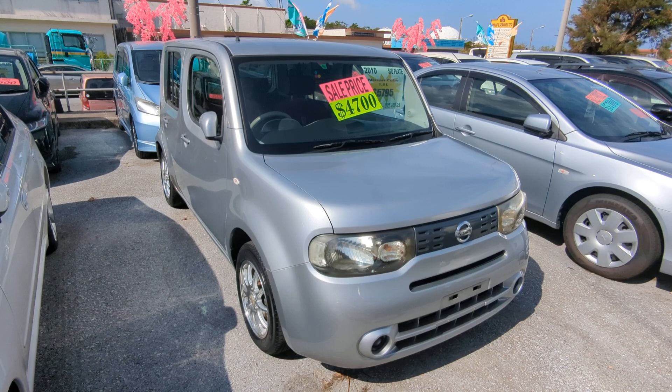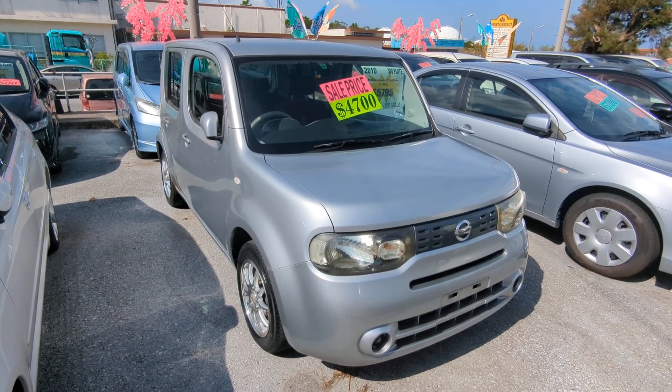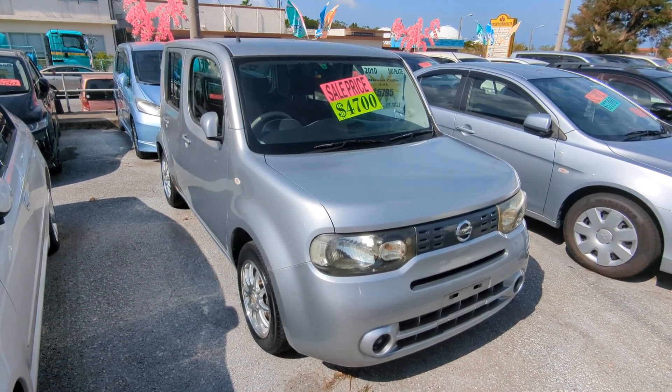Before we get started, I'd like to let you know that we do have on-the-lot discounts, so the price you see on the website right now will not be the final price when you come on the lot.